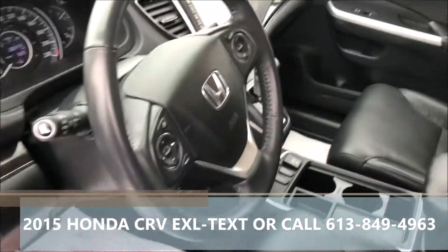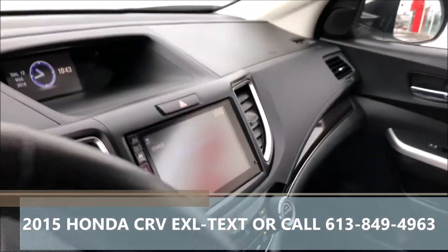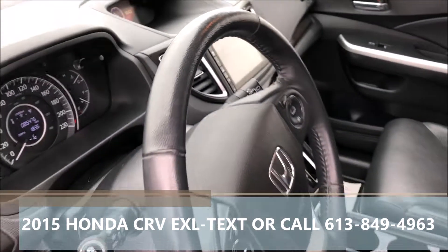Of course, power windows, power locks, power mirrors, and blind spot cameras — so when you're turning right, it'll display your blind spot on the screen.